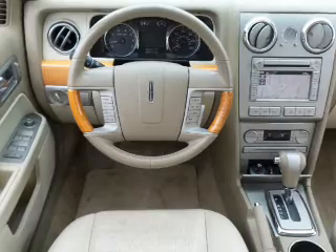Additional features include steering wheel controls, memory seats, aluminum rims, and auto-dimming mirrors.